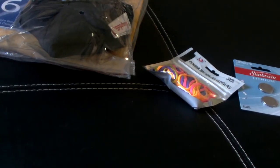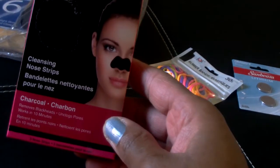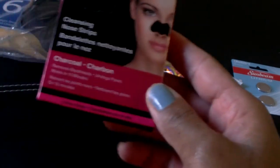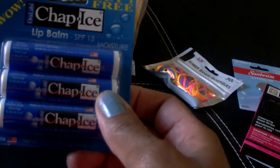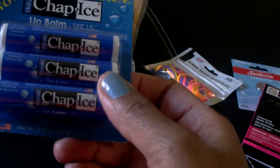I picked up another package of the cleansing nose strips by Global Beauty Care — charcoal. I also picked up a three-pack of Chap Ice lip balm with SPF 15.